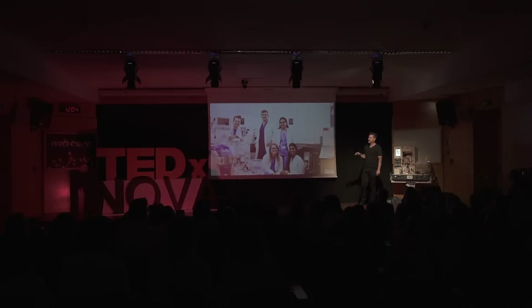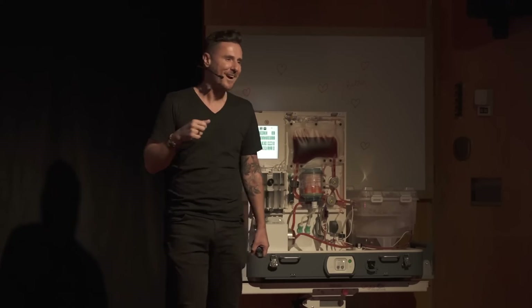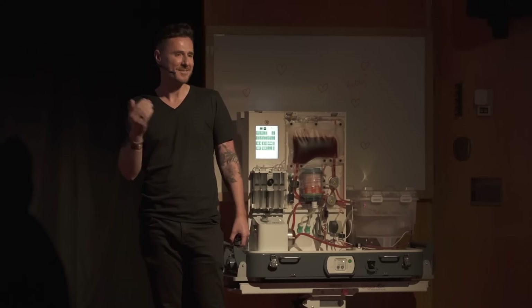Here a very talented team of scientists, technologists, and clinicians are modifying how we use those five liver machines to keep livers alive not just for one day, but five days. This is a very different kind of ICU where the patient is an organ.